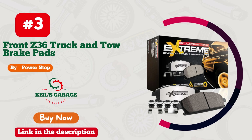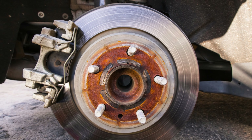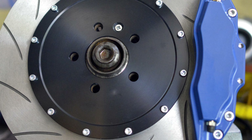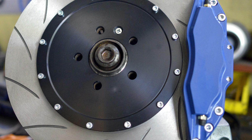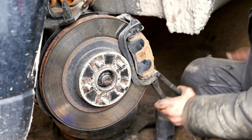Number 3. Power Stop Z36-1363 — Unleash the beast of braking performance. Calling all GMC Sierra 1500 owners: upgrade your truck's braking power with these game-changing brake pads. The Power Stop delivers jaw-dropping stopping performance, giving you total control on the road.